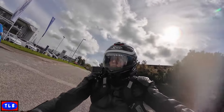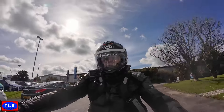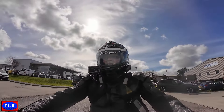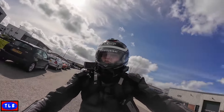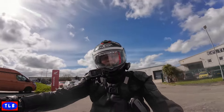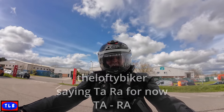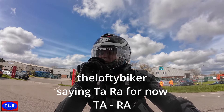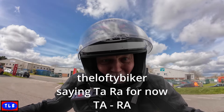We're nearly back at Dam Rules. I've enjoyed riding this - better than I thought actually. For such a big lad all crunched up it's not been bad. This is the Lofty Biker - ta-ra for now.